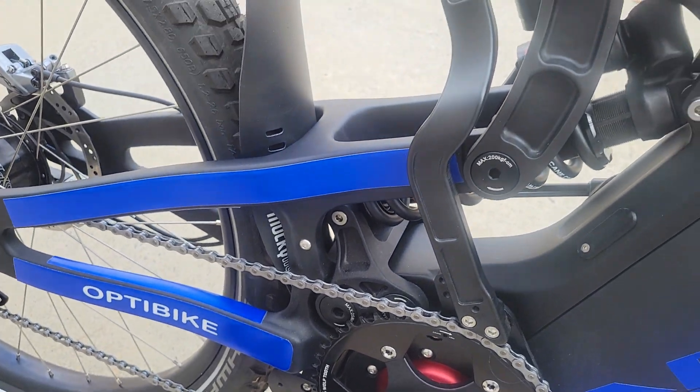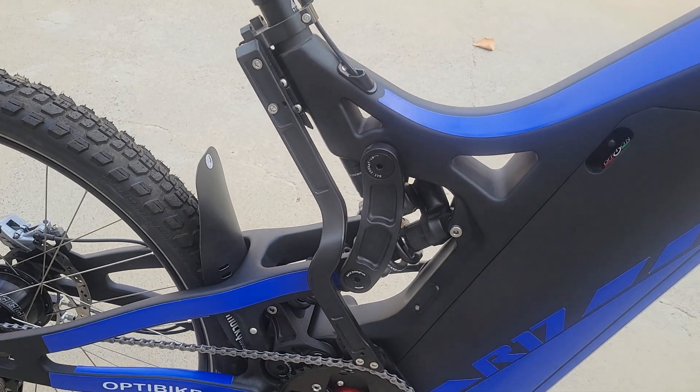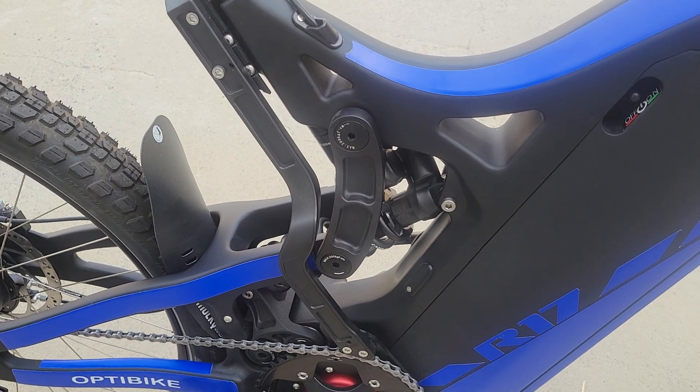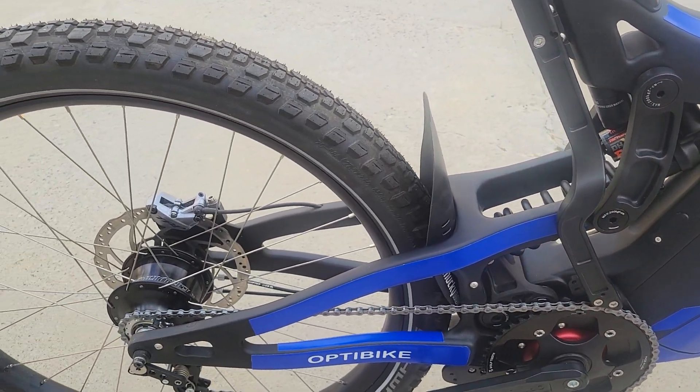This bike is brand new. The high-performance Optibike has a frame brace on it, which works with heavier riders and makes for a more stable bike. All ready to go.